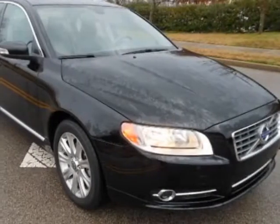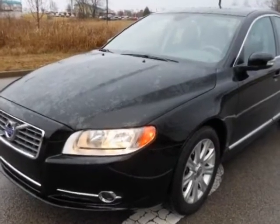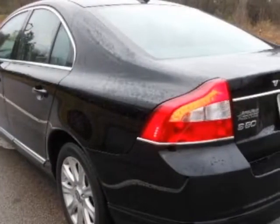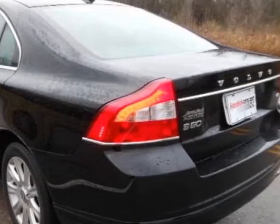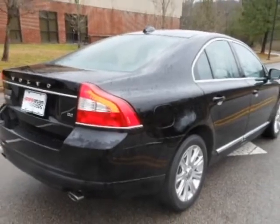Look at the certified pre-owned 2010 Volvo S80. Carfax has certified this S80 as having one owner. This S80 has just under 19,500 miles. For your protection, a warranty is available for this vehicle.